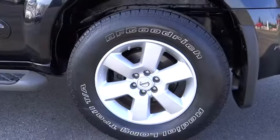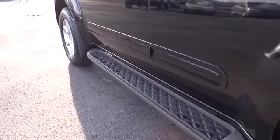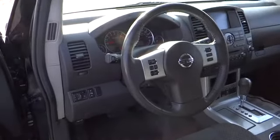Anti-lock braking system, CD changer, air conditioning front, adjustable steering wheel, driver airbag, power steering, keyless entry, cruise control, four-wheel drive, four-wheel disc brakes.